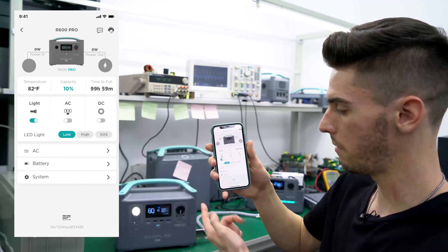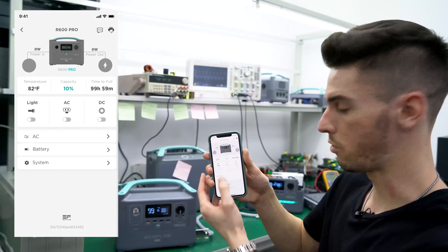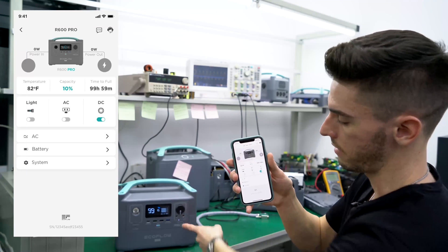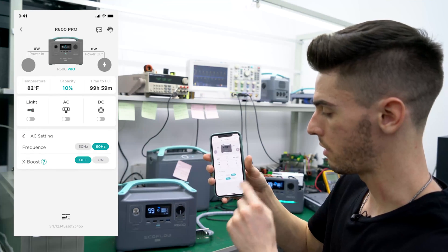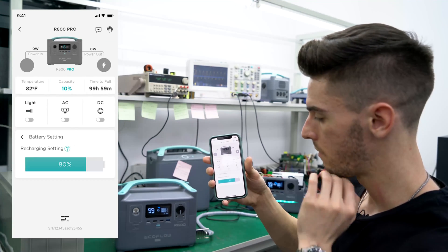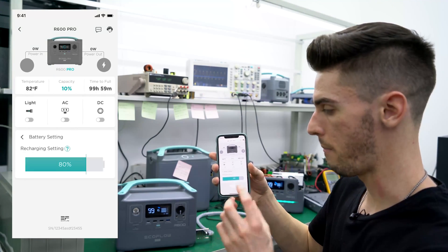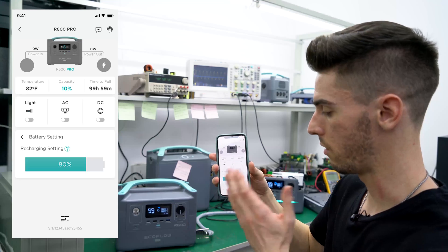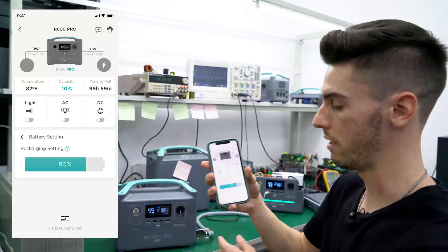From here you can also control the light on the front — it has three different settings: low, high, and SOS. You can also control the AC output on the side and the DC output. The xBoost feature is turned off by default, but you can turn it on within the app simply by toggling it. The recharge setting allows you to set the maximum percent the unit will charge to — say you want it to go to 80%, it will only charge to 80%, which helps you maintain good battery health and longevity of the cells.